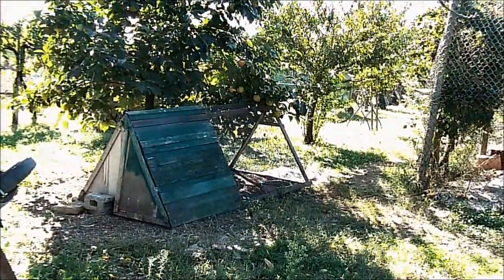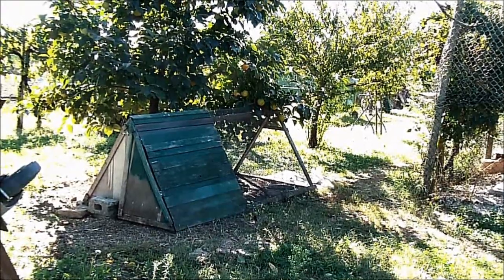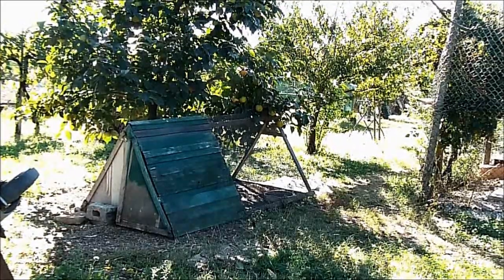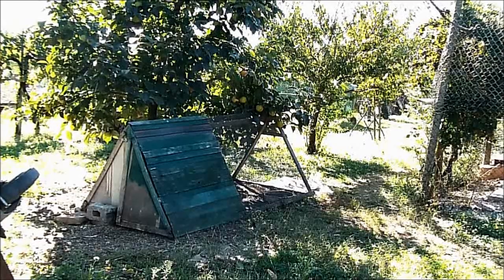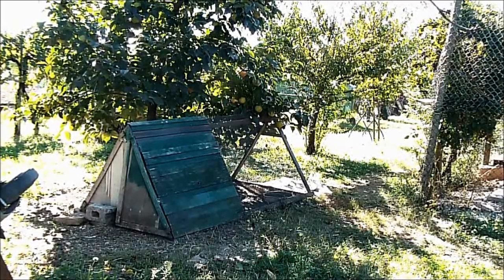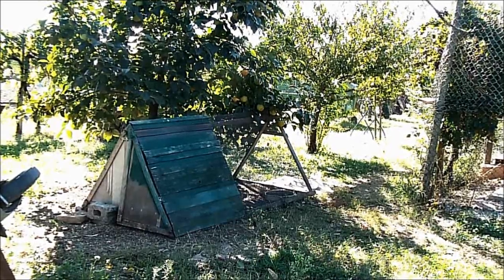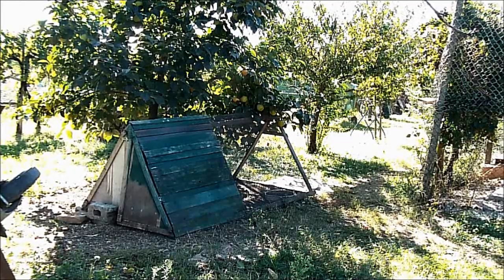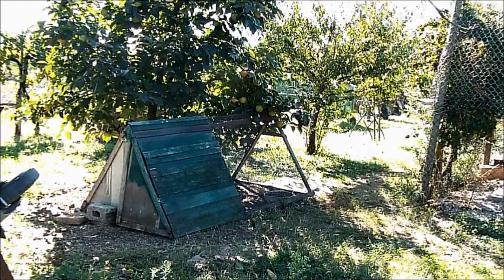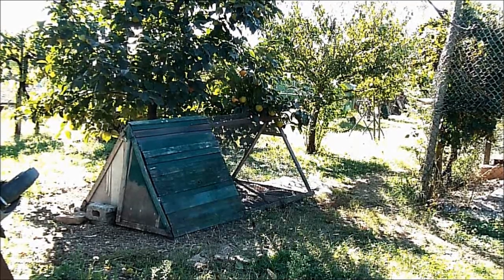Il pascolo dove vengono liberati ogni due giorni gli occupanti dei vari recinti è piantumato con una serie di alberi da frutto che vanno dai cachi ai peri alle pesche, piuttosto che agli alberi di kiwi. It also has a small chicken tractor in which animals are raised in various periods of the year during growth, or in which those with health problems are isolated.